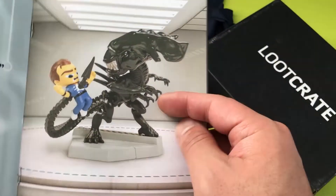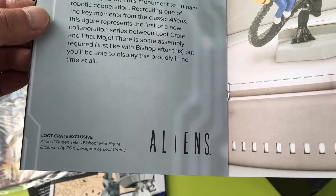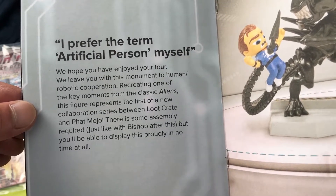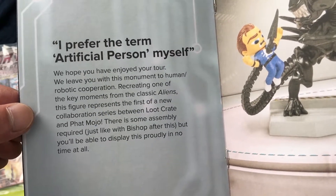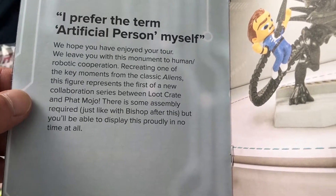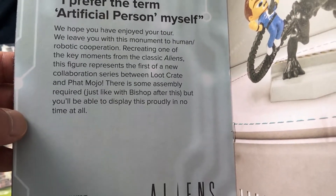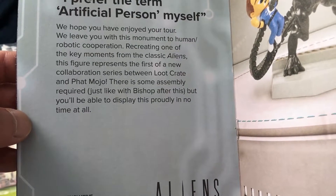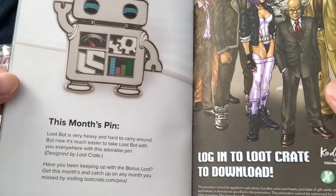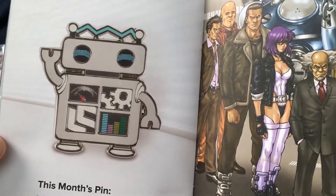The booklet covers the Aliens figure: 'This is how it will look if you put it together.' Exclusive Aliens 'Queen Takes Bishop' minifigure, licensed by Fox, designed by Loot Crate. Booklet reads: 'I prefer the term artificial person myself. We hope you have enjoyed your tour. We leave you with this monument to human-robotic cooperation, recreating one of the key moments in the classic Aliens. This figure represents the first of a new collaboration series between Loot Crate and Fat Mojo. There is some assembly required, just like with Bishop, but you will be able to display this proudly in no time.' The monthly pin — Lootbot is adorable and hard to carry around, but now it's much easier to take Lootbot with you everywhere.